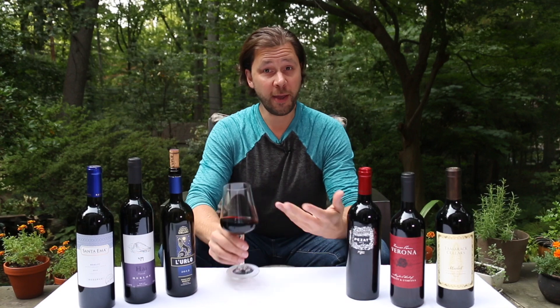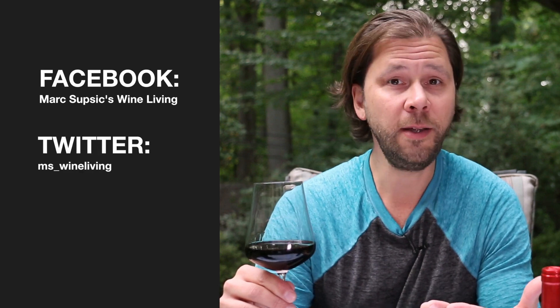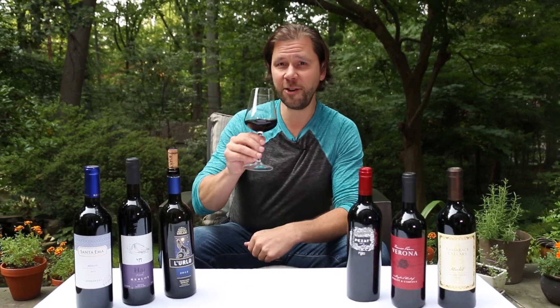All right everybody, thanks so much for hanging out and discussing Merlot with me. If you'd like to see me do a video about another great red wine for you to try, give me some comments below and I'll see what I can do about that. And if you haven't already, please subscribe to this channel so you'll get notifications when I release these videos. Stay tuned, and as always, don't forget to take a little time out of every day to drink something special. Take care. Cheers.